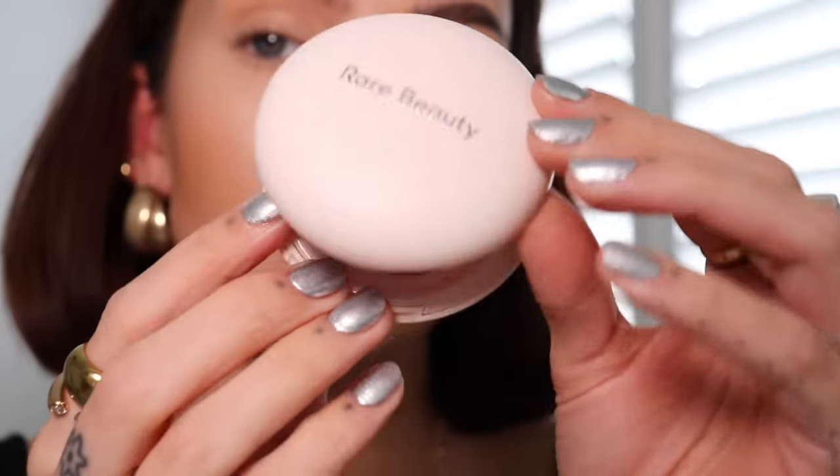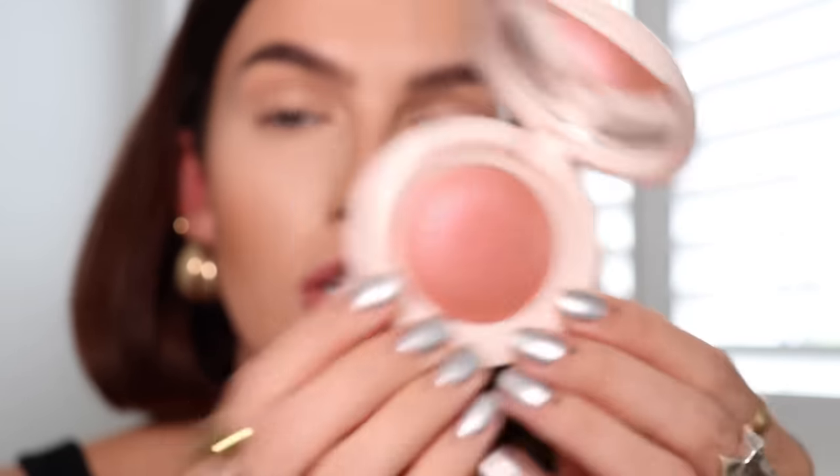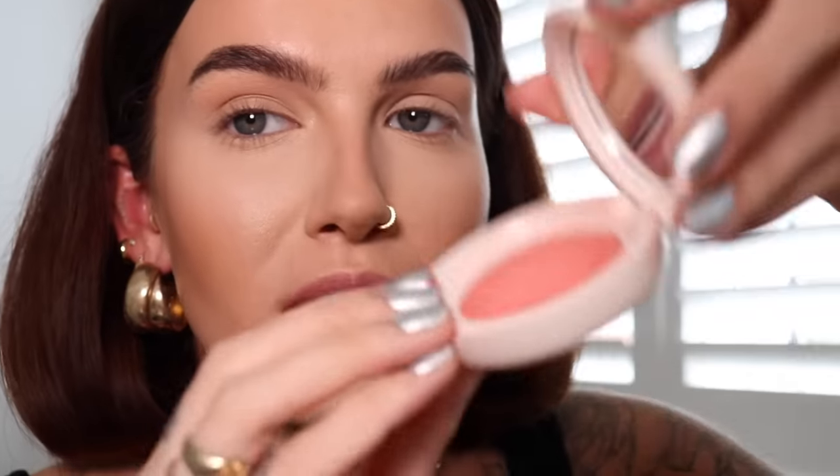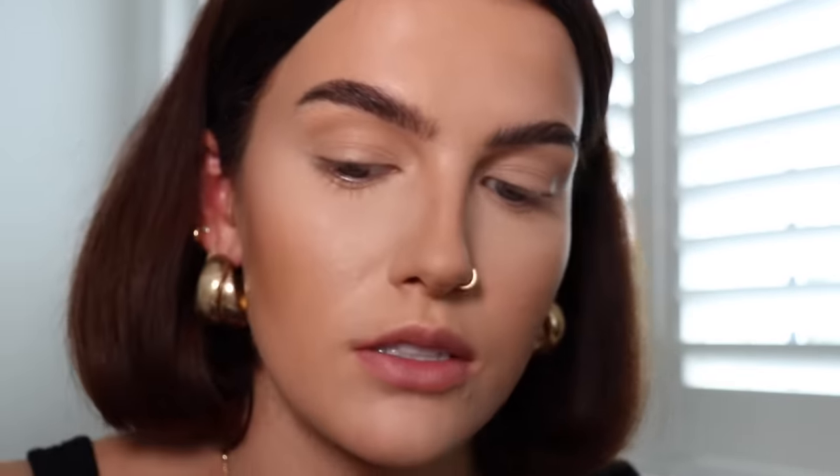Okay, brows are on — looks more like my face now. This is the fun bit! I've got all the new Rare Beauty blushes — there are six shades. I've got a few here: 'Hope' which is a peachy, quite subtle shade; and 'Cheer' which is my absolute favorite — slightly pinker but still with that peachy undertone. I've got the liquid one in 'Happy' too which is so nice. I'm going to mix Happy and Cheer together, doing just a couple of dots so the powder blush can really shine.